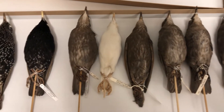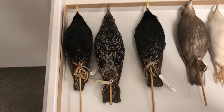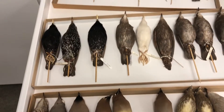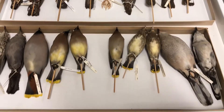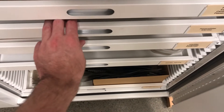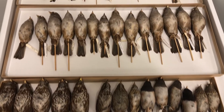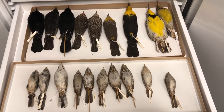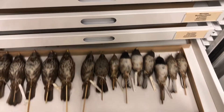These are European starlings. They were introduced to America in the early 1900s, maybe late 1800s, because people wanted to have all the birds that were in Shakespeare plays in the United States. So they brought them to New York's Central Park, let them loose, and now we have millions of them in the United States. We also have a bunch of sparrows and juncos — we just have a wide variety of stuff in our teaching collection, and now we'll move on to some of our other birds in our research collection.